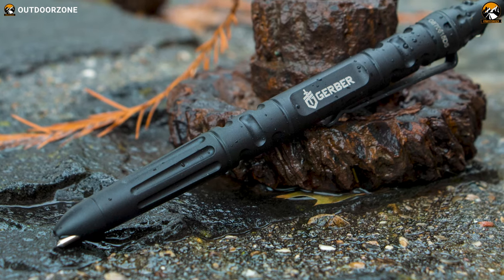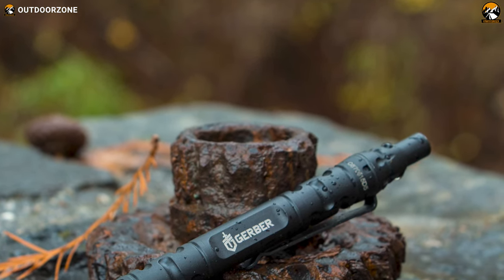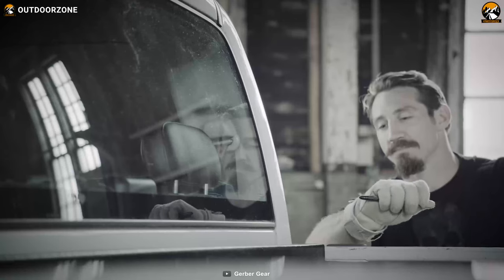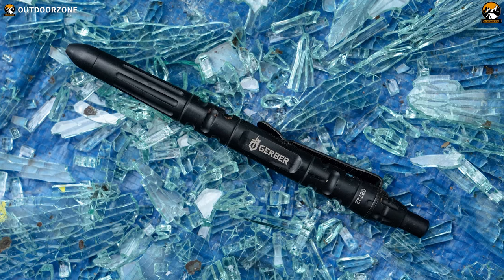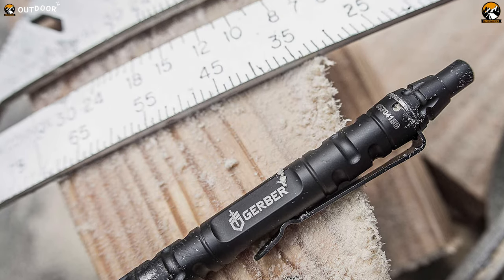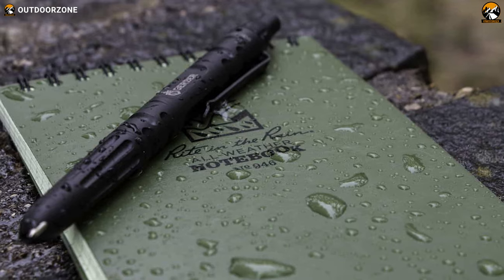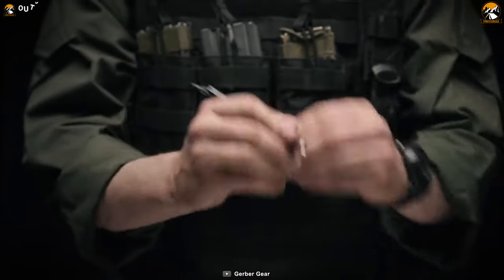With its pointed end, the Gerber Impromptu tactical pen provides an effective striking tool against vulnerable areas of an attacker, such as the eyes, throat, or groin. Well-aimed strikes can incapacitate the assailant, giving you an opportunity to escape. This tactical pen also features a hardened tip specially designed to break glass in emergency scenarios — whether you need to escape from a vehicle or a trapped space, this can be a life-saving tool. Constructed with a rugged machined steel body, the Gerber Impromptu ensures durability and reliability in all conditions.